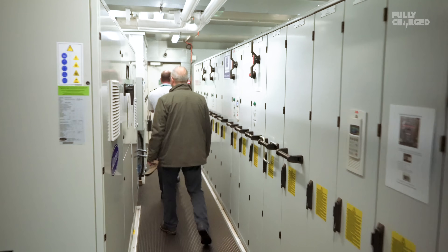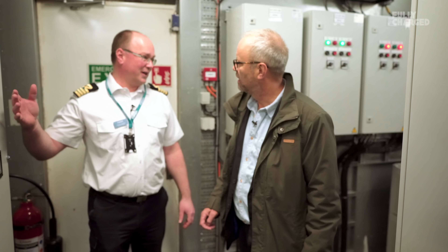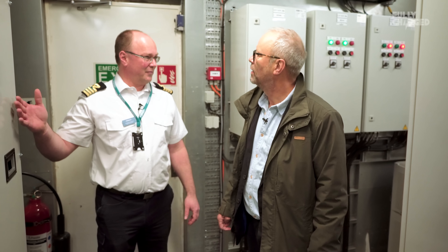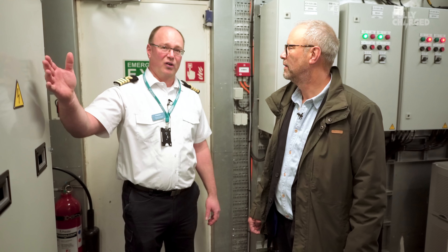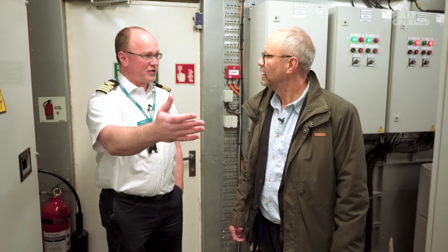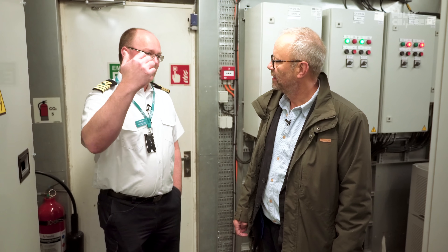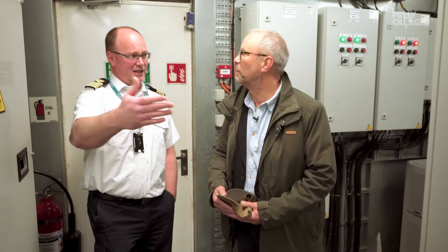What we have here now is the charging transformer. This is 10.7 kilovolts AC coming in, and on the secondary side we have about 750 volts. That is then going into the converters and making it to DC — so this is the DC converter, it's a big inverter. And that gives you enough to cross — the distance is about four kilometers.